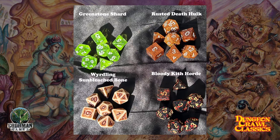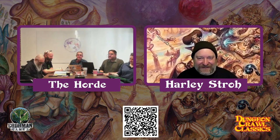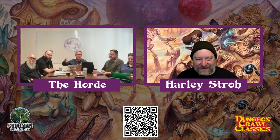The Rusted Death Hulk has a rusty sparkly look. And then we have the Weirdling Bone Fragments — that's Harley's idea: when things die under the weirdling sun, those fragments eventually take on a weird hue. And then the Bloody Kith Horde, which is a regular die but the dice factory basically splatters bloody paint over them so it has this sort of deathly feel. They're all super cool, available as add-ons and in some pledge levels. We are less than $800 away from three-quarters of the funding mark.